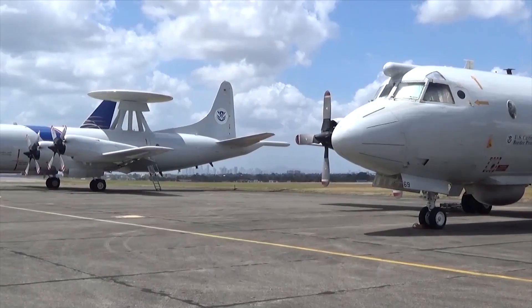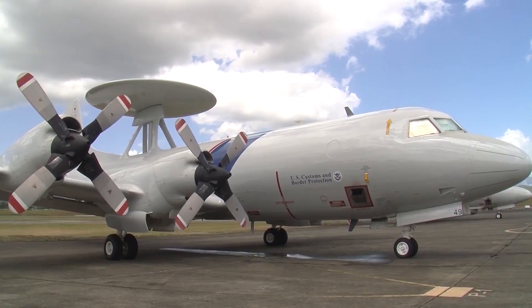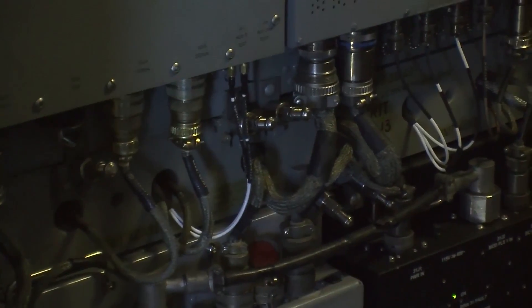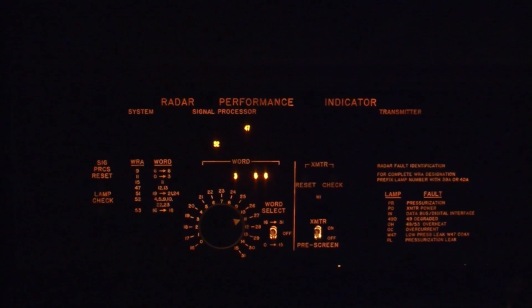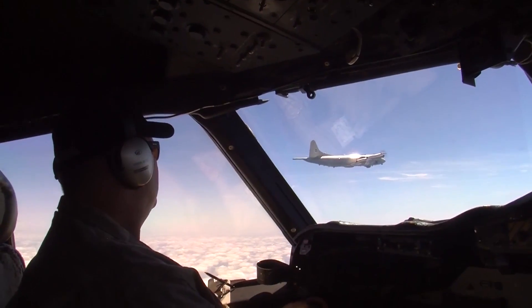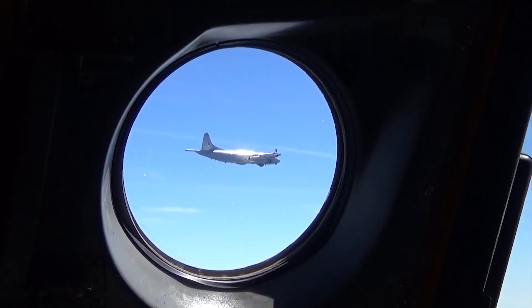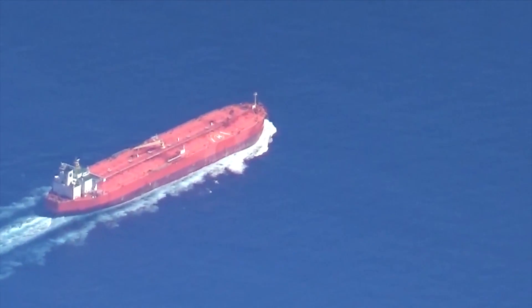The P-3 platform comes with two kinds of radar. One is an airborne early detection radar system that was put on top of a P-3, originally from an E-2. The other radar system is a surface search radar, primarily, that looks for vessels and vessel traffic approaching from the littoral waters of our Central and South American countries. Combined, they do a very thorough job of looking for air and surface targets as they approach from those countries and destined for the United States.